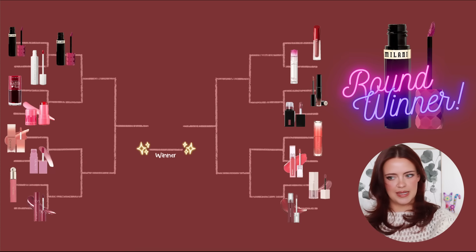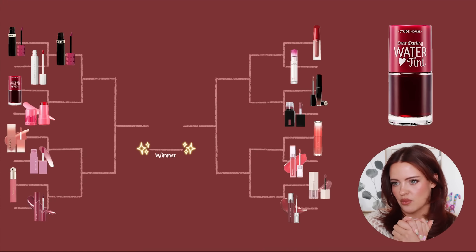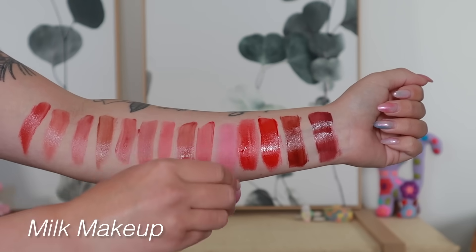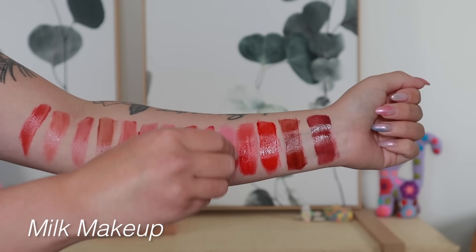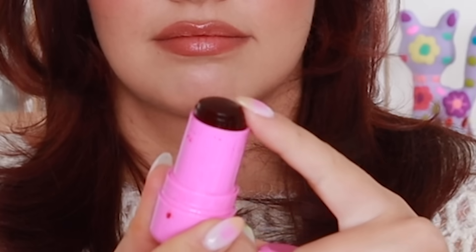Below that we have the Etude House Dear Darling Water Tint versus the Milk Makeup Cooling Water Jelly Tints. I paired these together because these ones don't have a top layer — they're just the stain. I really like the Milk Makeup ones for a multitude of reasons; I think they're really fun to work with and have a really fun texture because they are that jello-y, bouncy feel.